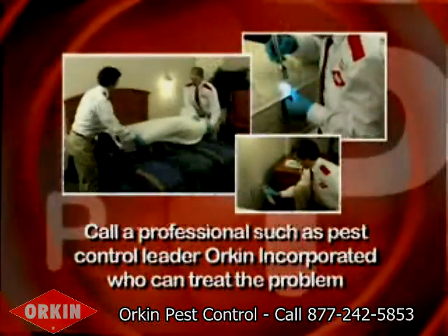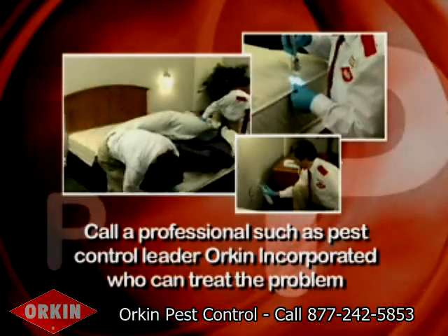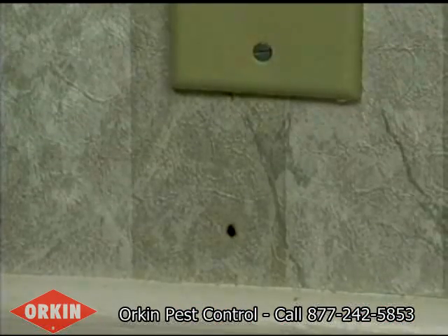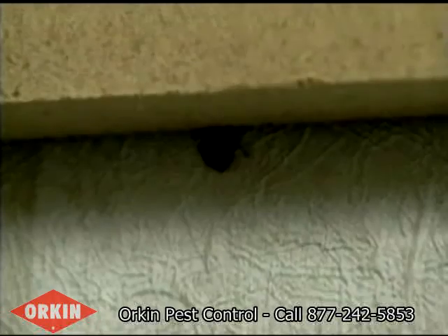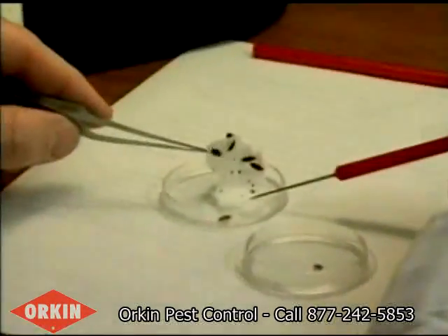Finally, P: Call a professional, such as pest control leader Orkin Incorporated, who can treat the problem. Contrary to popular belief, bedbugs can be found in any home or hotel, no matter how clean or luxurious. While bedbugs are not known to carry disease, says Meek,